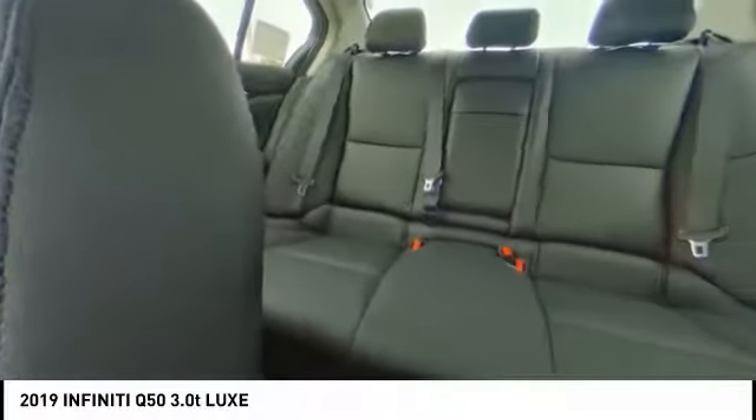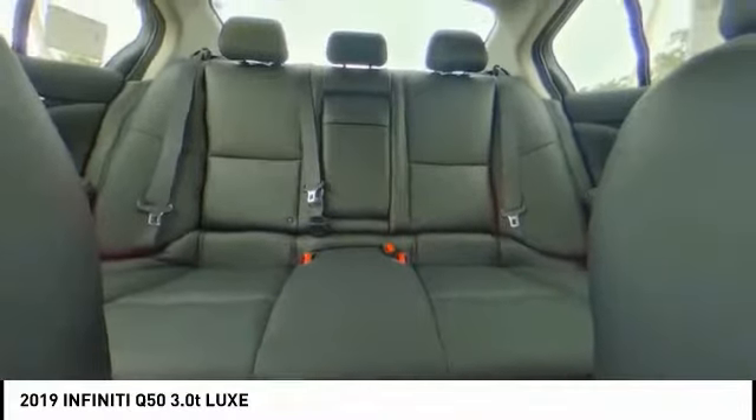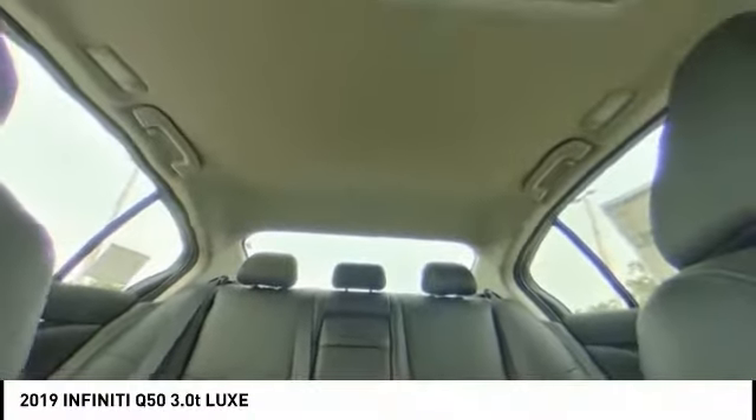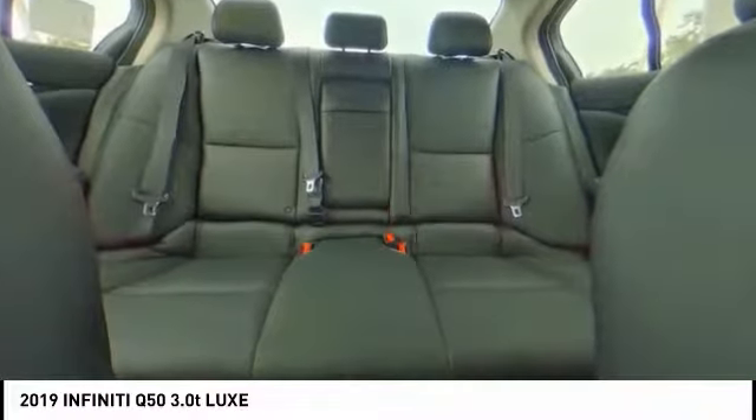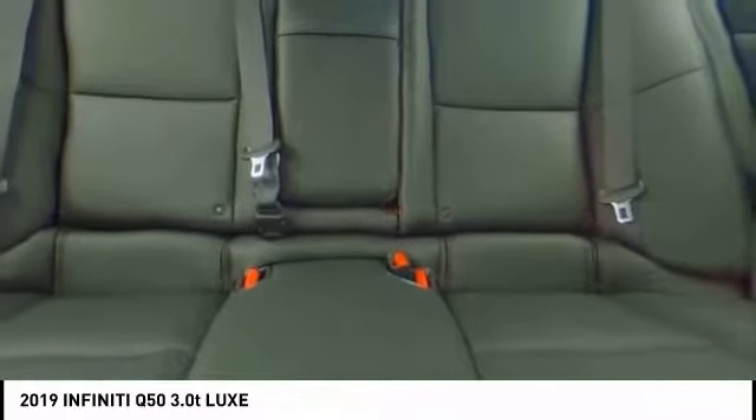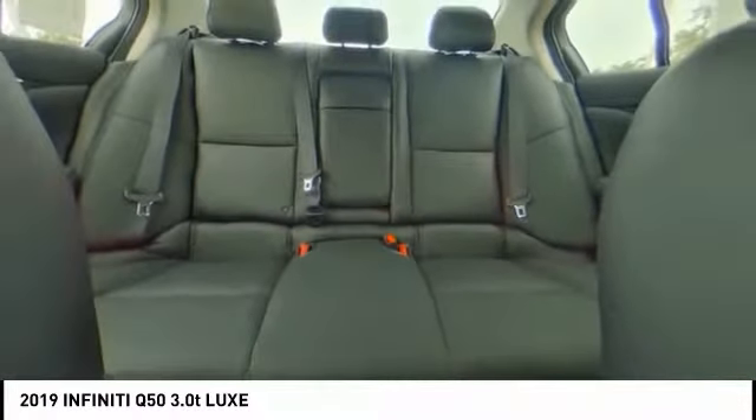Here are some of this vehicle's great options: remote engine start, traction control, power passenger seat, dual airbags, air conditioning, leather-wrapped steering wheel, alloy wheels, power steering, four-wheel disc brakes, and heated front seats.